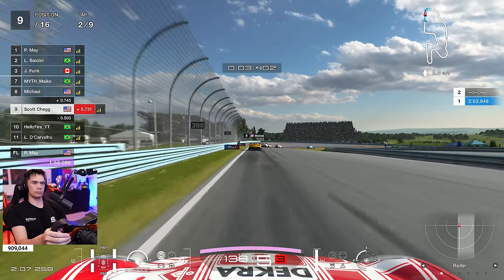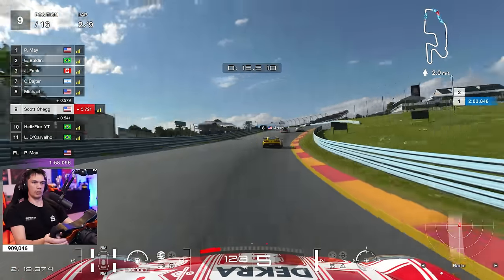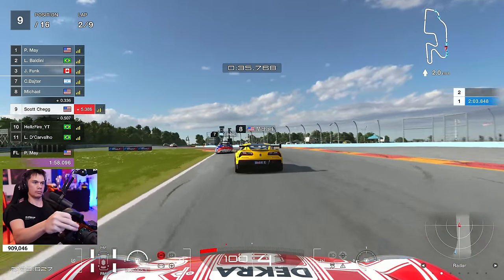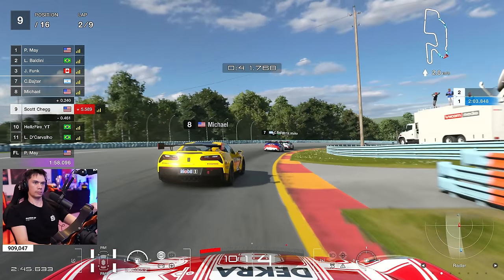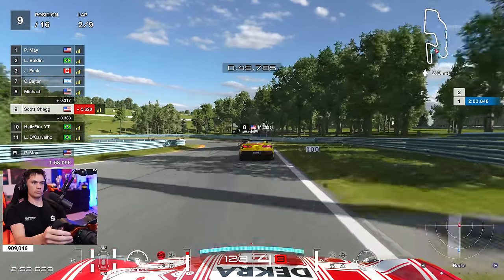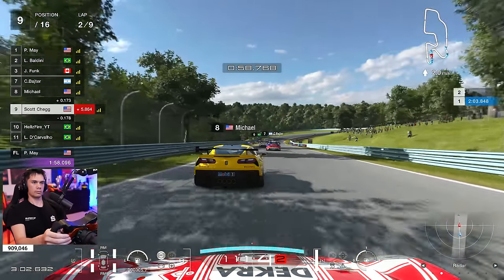It's a weird battle dynamic. We have direct battling against the guys right in front of me, but we still need to make sure we don't battle too much and lose time against those who have just pitted — because we still are going to have to factor into their battle later on in the race. So it's one of those races where you have to try to race consistently, smoothly. And if you are going to go for overtakes, you need to get it done swiftly without much time loss. It really is about minimising the time loss.